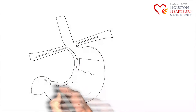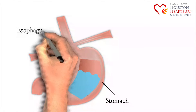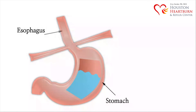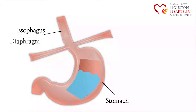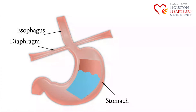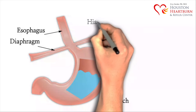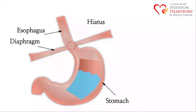Here we have a drawing of the stomach, this pouch down here, and the esophagus, this area right here. Separating the stomach from the esophagus is a dome-shaped breathing muscle called the diaphragm, which is located here. The esophagus passes through a small hole in the diaphragm called the hiatus before it connects to the stomach.